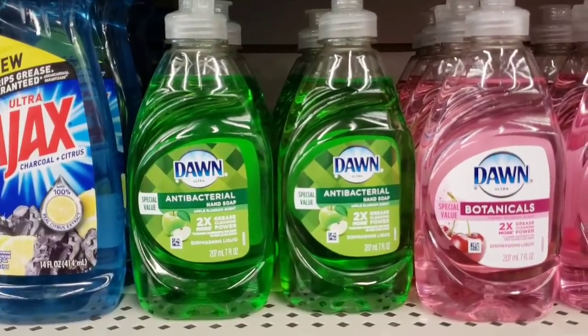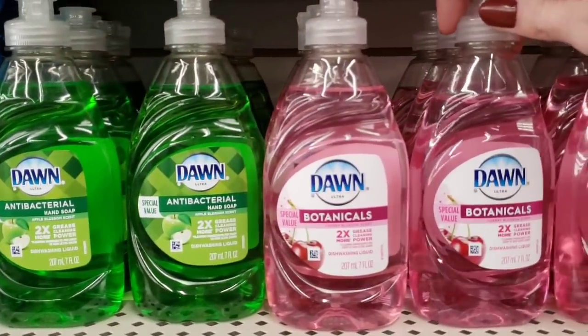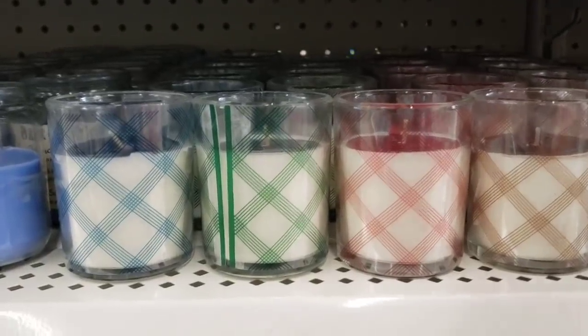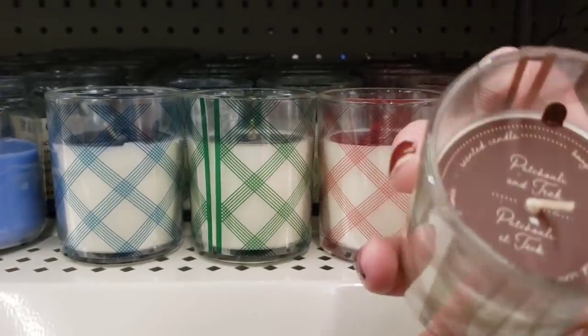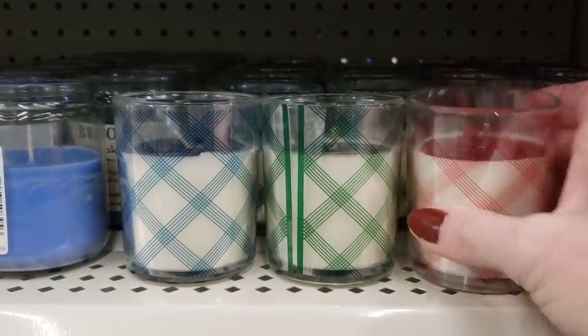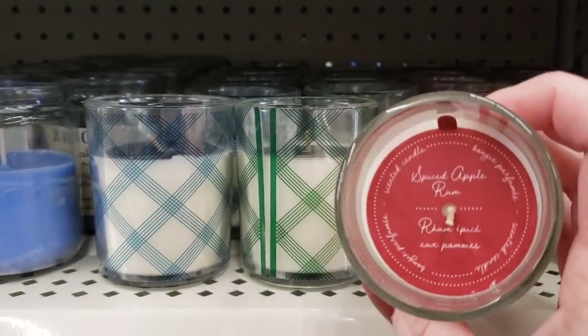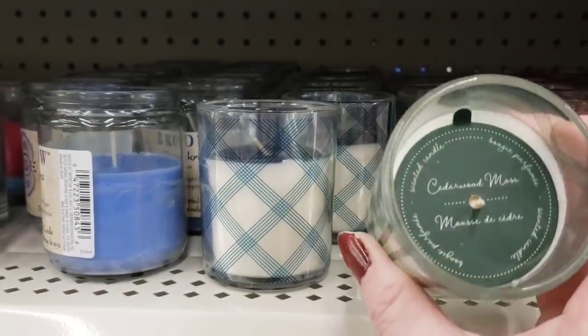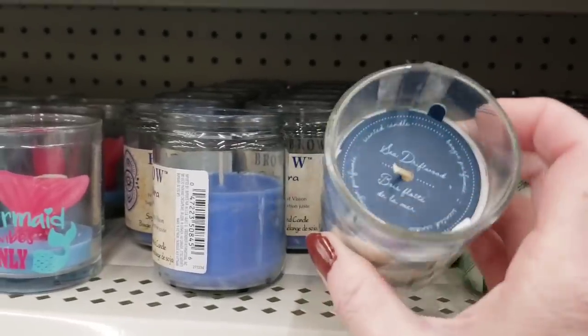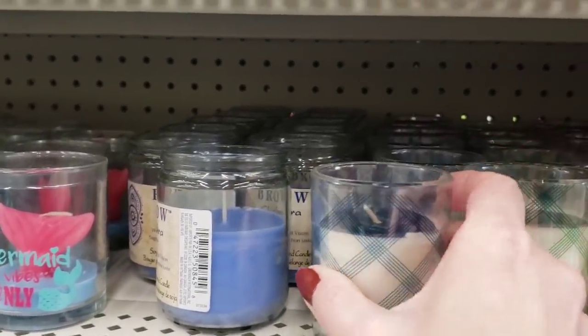They have a lot of new Dawn soap. Here's some more new candles. There's four of them. These are three ounces. They have like brown, red, green, and blue. I mean, they didn't smell too bad, but everyone's noses are different.